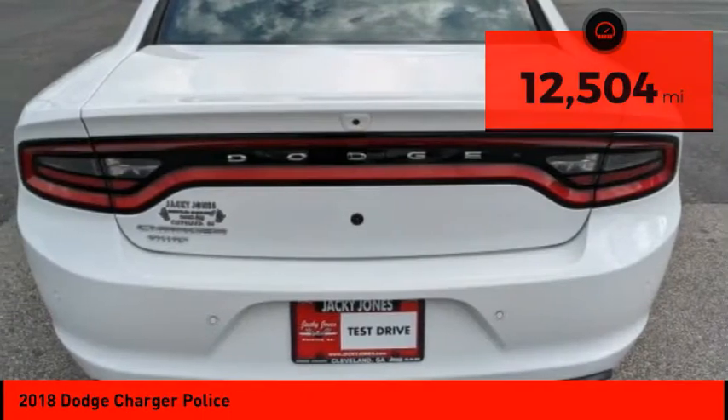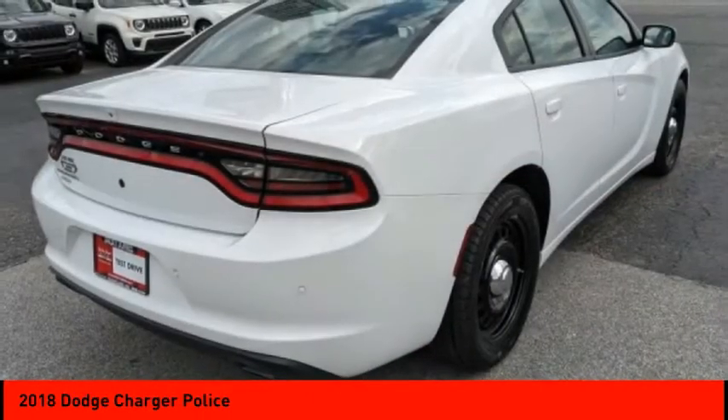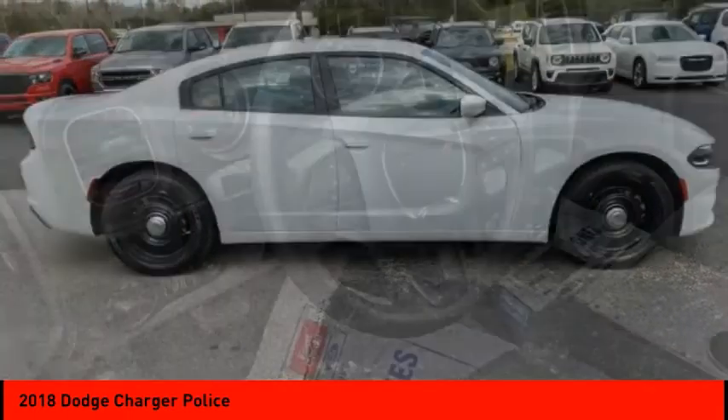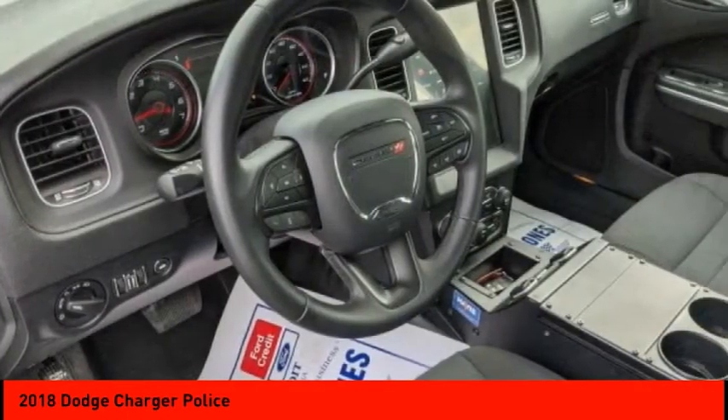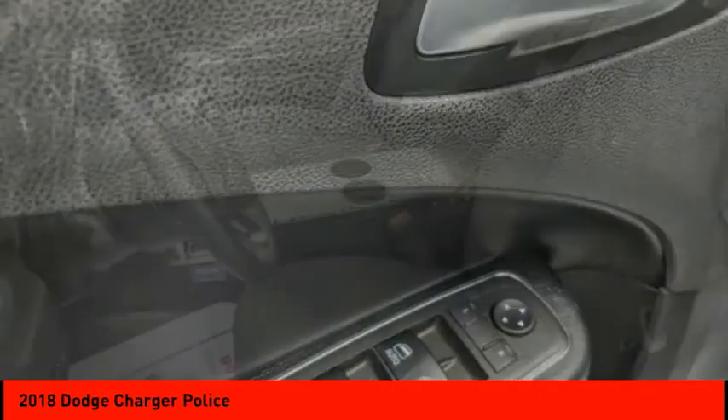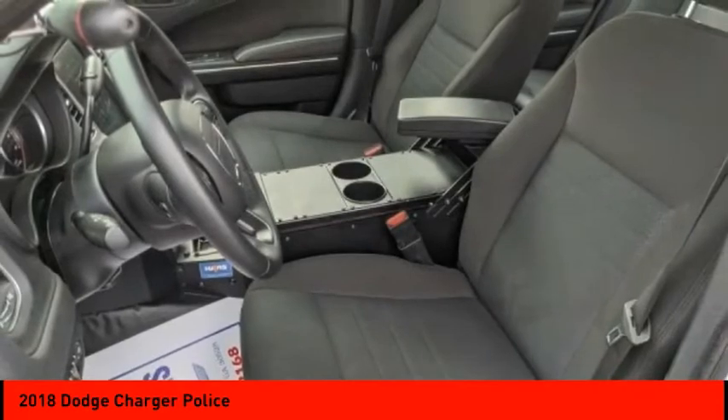Here are some of this vehicle's great options: tire pressure monitor, all-wheel drive, electronic stability control, brake assist, traction control, stability control, daytime running lights, remote keyless entry, driver illuminated vanity mirror, and remote trunk release.